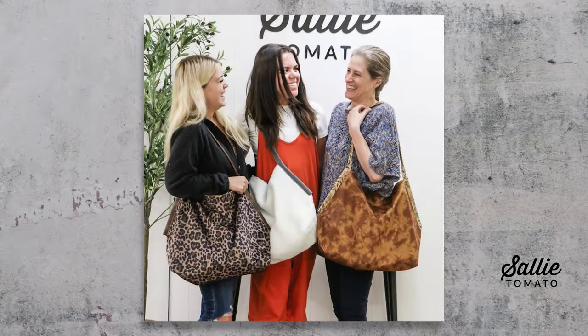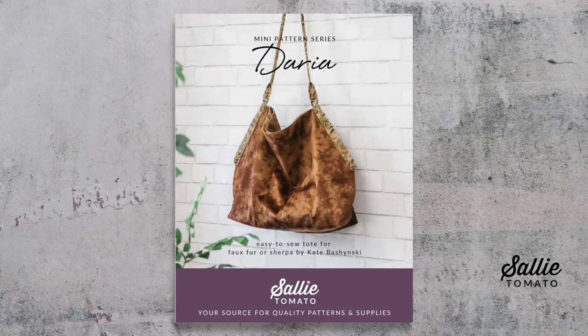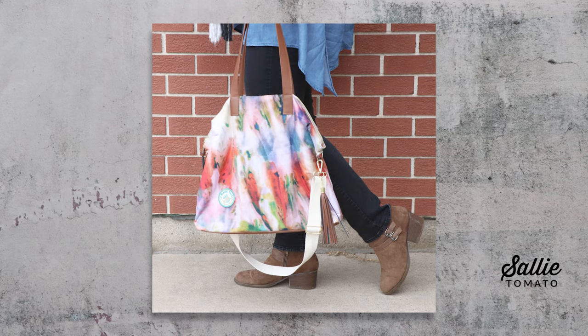It isn't just big bows that are trending in 2024 but also big electric and eccentric styles — big bags, big jewelry, big hair. Our Aurora and Daria bags are perfect to showcase your big accessory style this year.